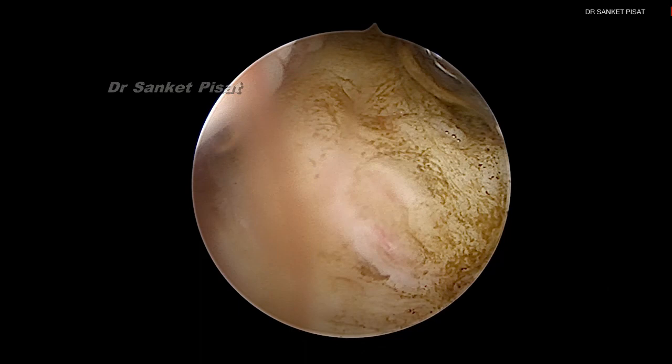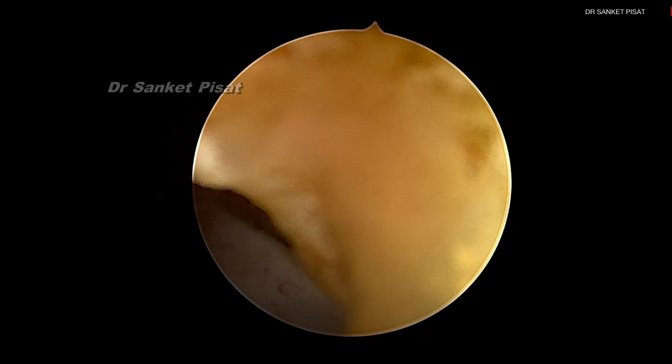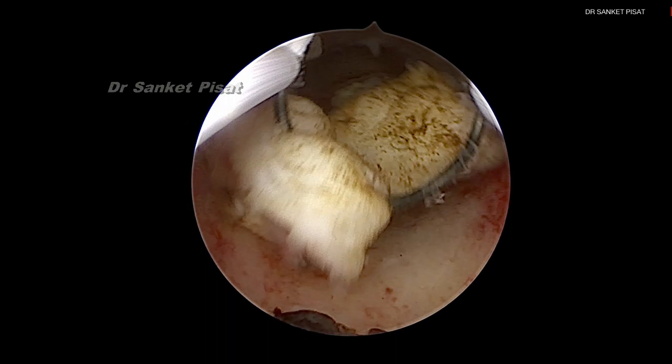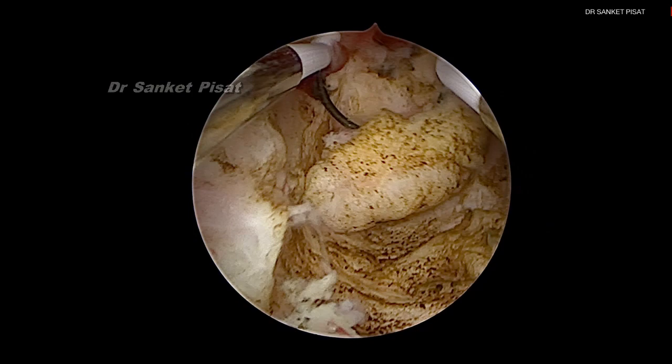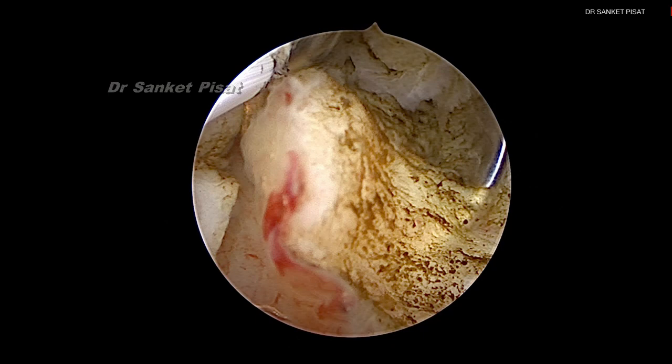The fibroid is being shaved off in small pieces with the current being activated and the loop being pulled towards the surgeon to avoid perforation. You can see that the texture and color of the fibroid is different from the normal intrauterine tissue. We are trying to work at a very minimum intrauterine distension pressure, because at a high distension pressure the fibroid gets pushed more into the myometrium, making less available for the operating surgeon. The chips keep floating but the attempt is made to push them towards the fundus as much as possible.